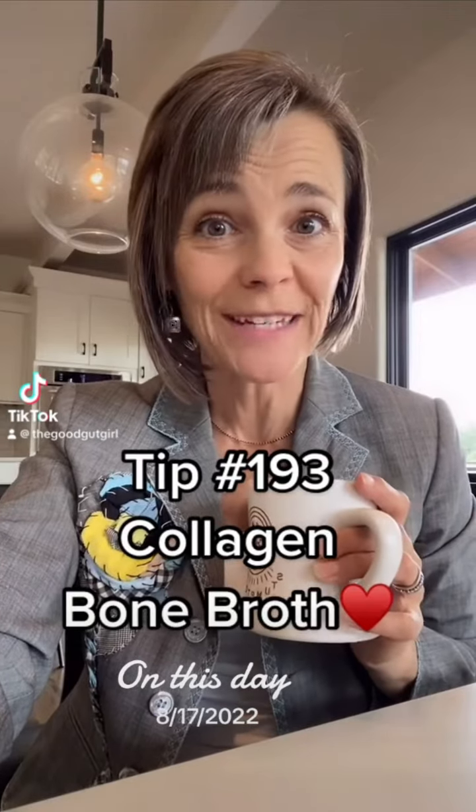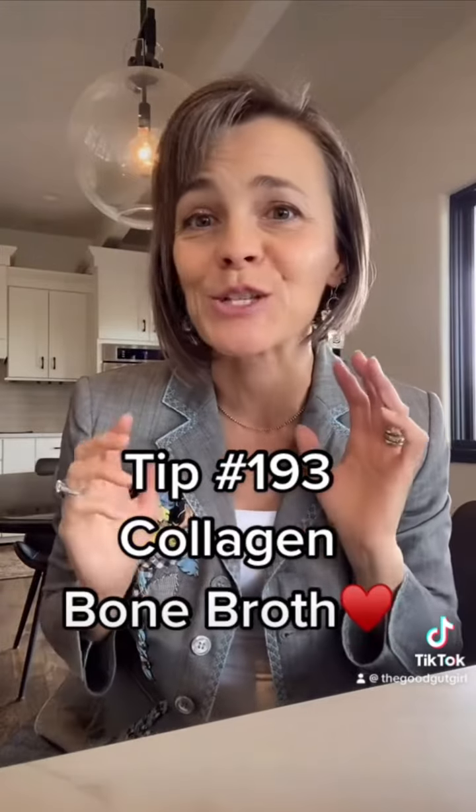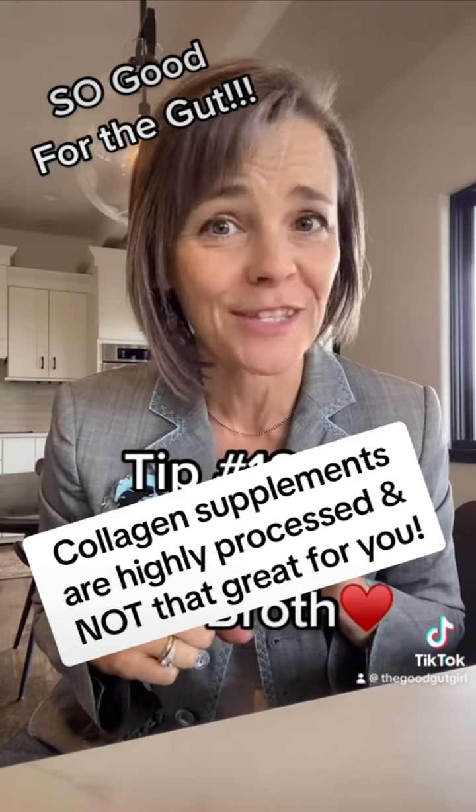Collagen is all the rage, right? But guess what? You can make your own bone broth soup that is loaded with collagen, way more affordable, and probably way more nutritious than anything you buy in a packaged processed supplement.